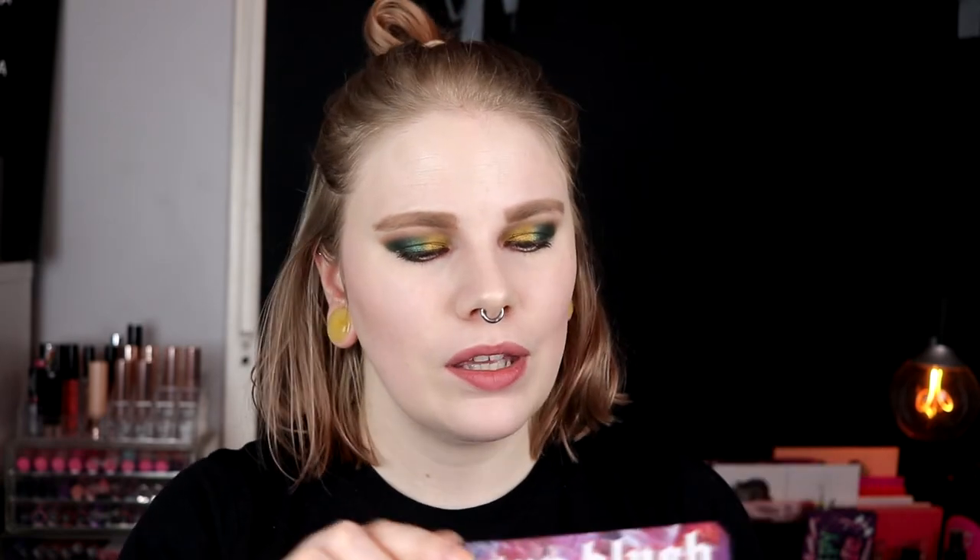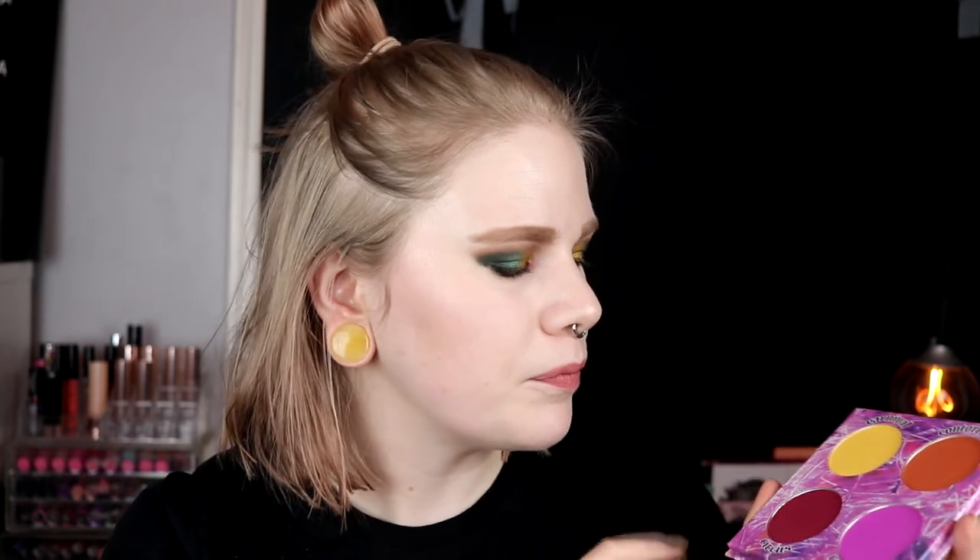I also bought the clown blush from Likely Makeup — the crazy blushes that look like this. I really really like them. I've used the yellow one and I haven't used the other two yet, but I really like them. I love the packaging and I think it's such a fun idea. These are pigmented as hell — if you buy this, be careful.